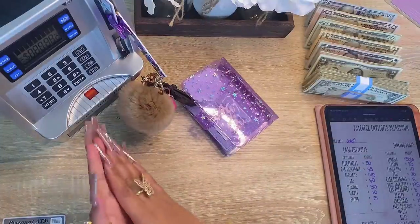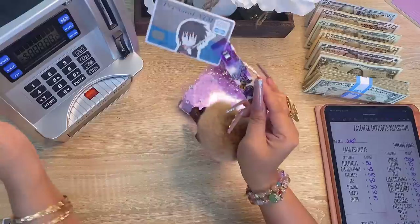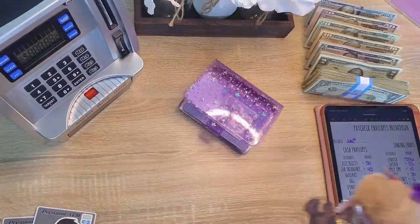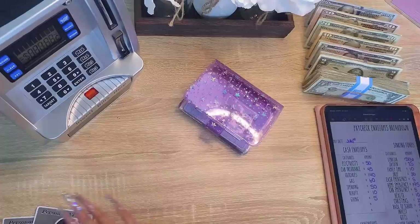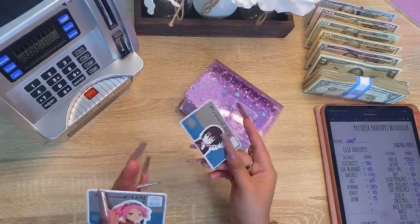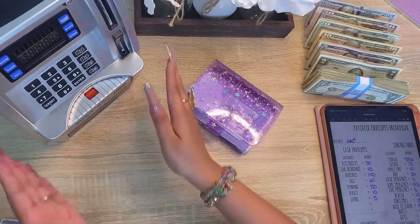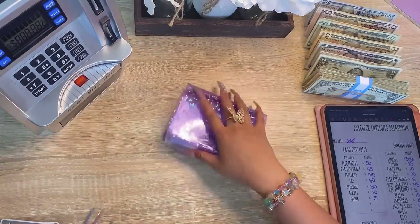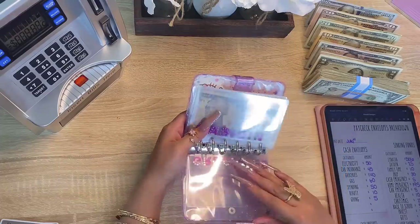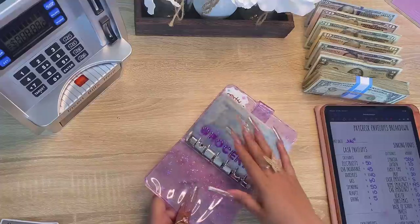Very cool, so now Jayden has two dollars in his pay bank. I'm just gonna take that out and put my keys away. When I stuff their money I'm gonna put this right into their envelope, so I'll set this aside for now. Alright, on to groceries — groceries is getting 140 dollars.